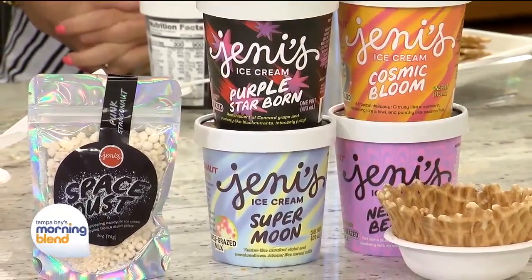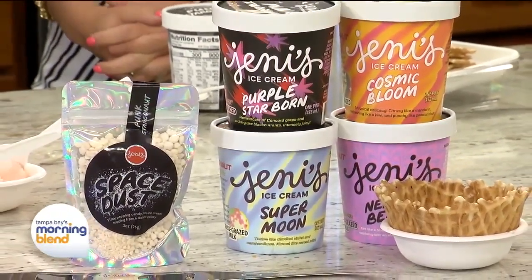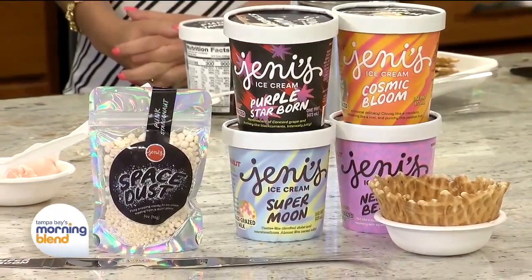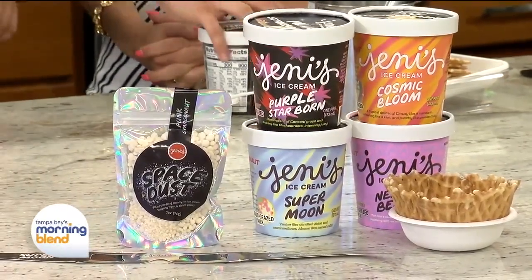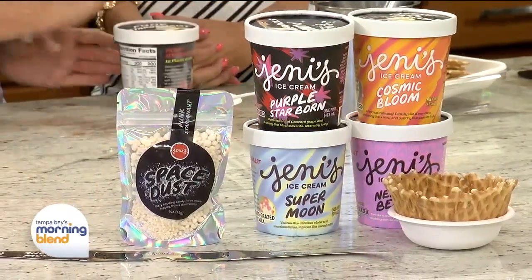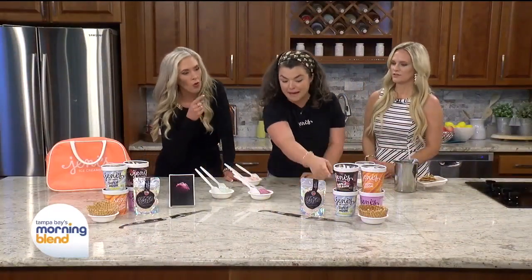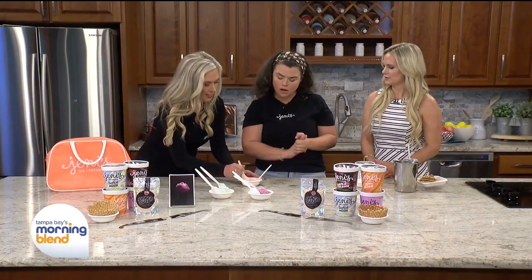We've got one returning favorite and three brand new Jenny's ice creams never done before. First we've got our cosmic bloom. The returning one is the Super Moon — we haven't had it in like five years, so it is a love language to our longtime Jenny's fans.